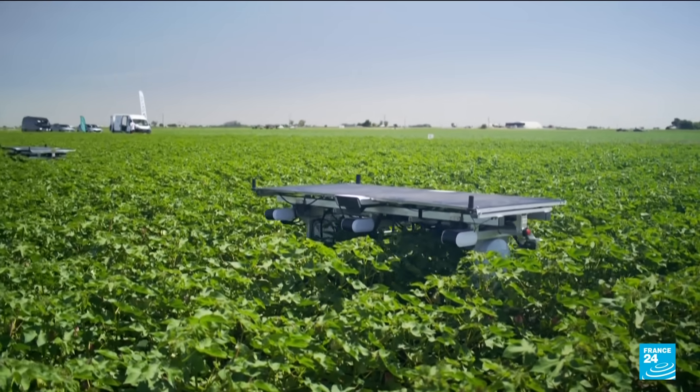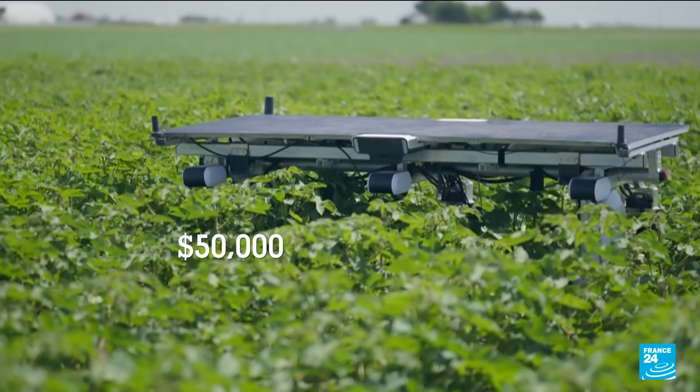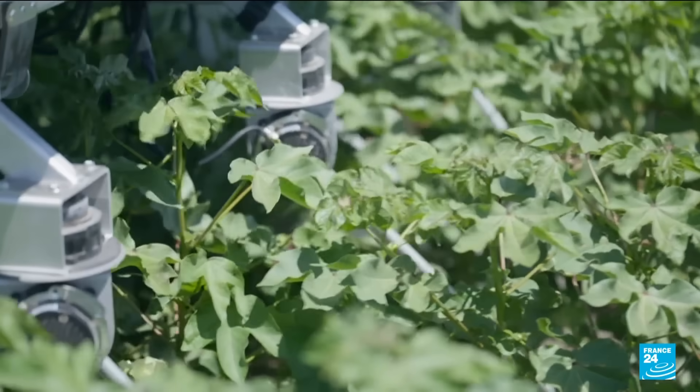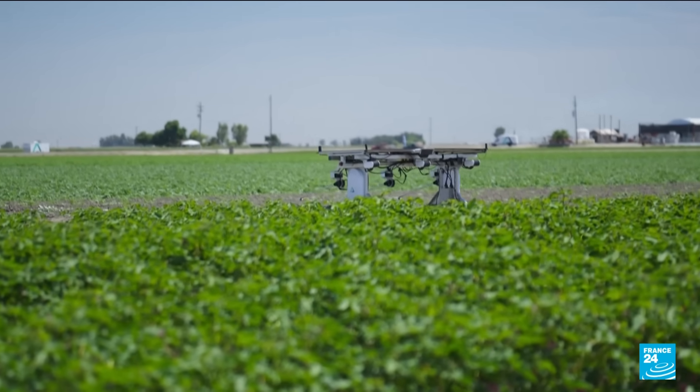To weed 160 acres they reckon it takes about five of these machines which cost fifty thousand dollars each — a significant upfront cost compared to spraying a field with herbicide. But recent innovations in AI and batteries are making robots like this cheaper.